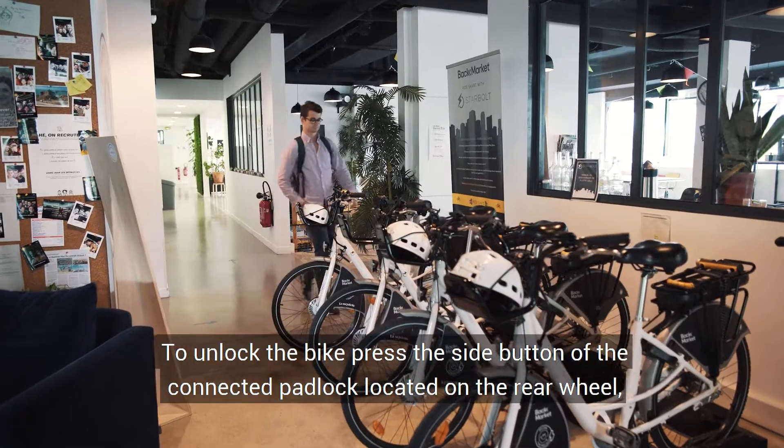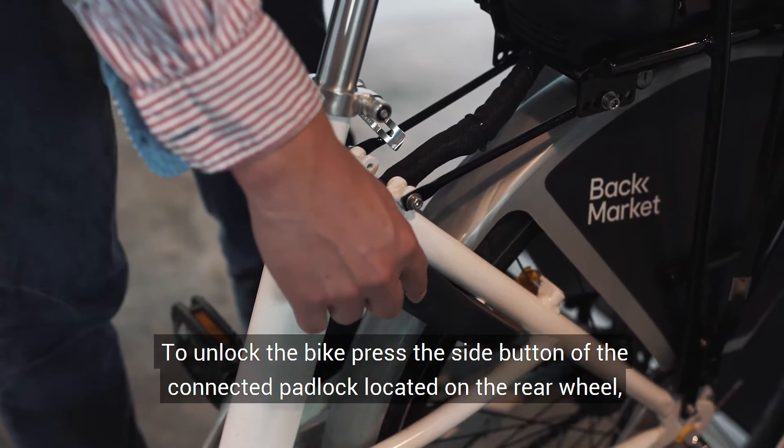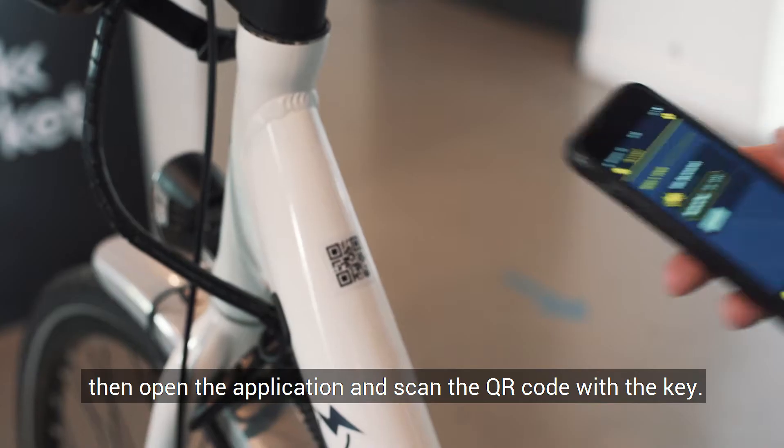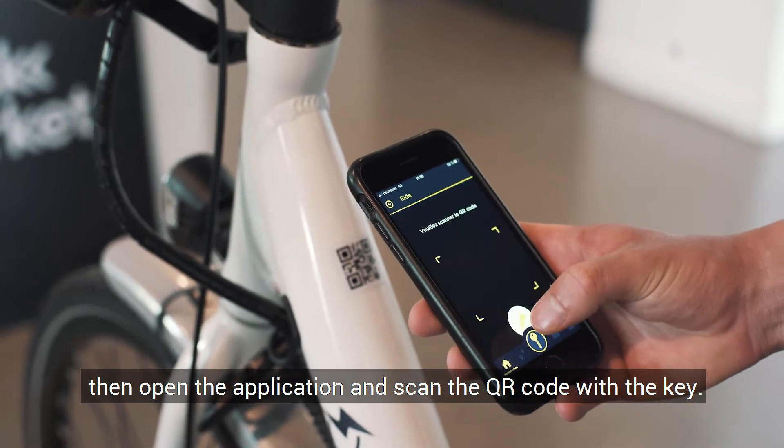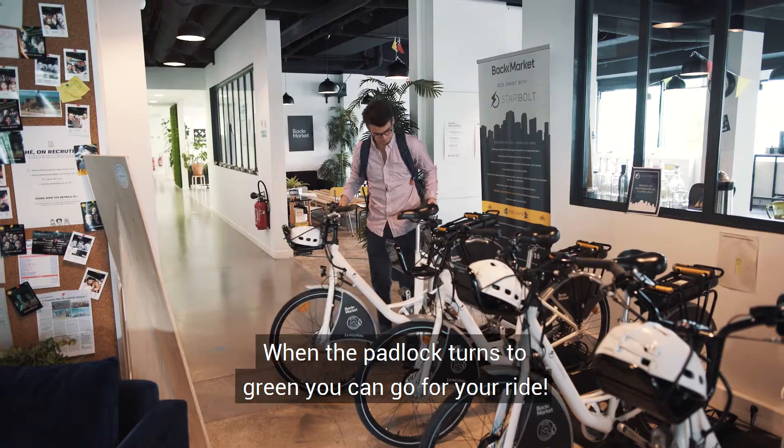To unlock the bike, press the side button of the connected padlock located on the rear wheel, then open the application and scan the QR code with the key. When the padlock turns to green, you can go for your ride.